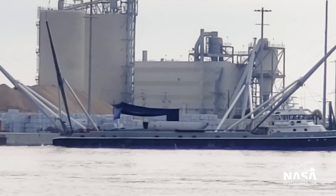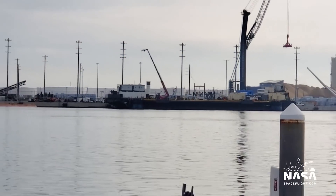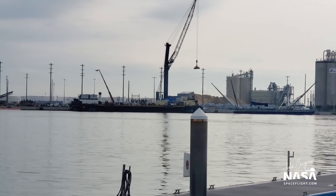And then of course you can see GOMIS Chief. GOMIS Chief is also in the process of getting ready to unload their fairing half that was recovered, and they are just now removing the tarp and exposing that recovered fairing half. All of these operations will be complete before Of Course I Still Love You comes back with B1051.